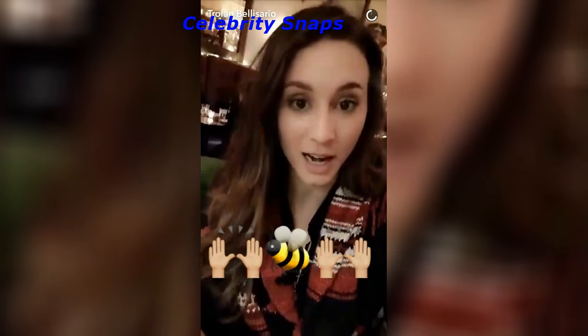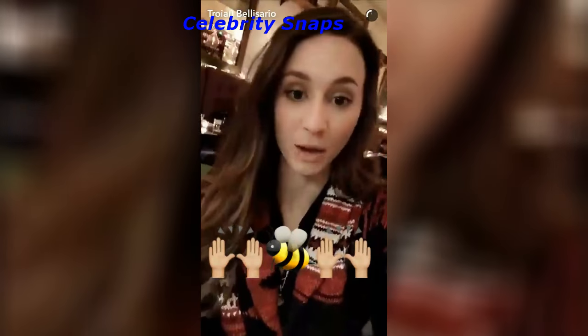Thank you Burt's Bees for taking me around today. I had an amazing time and thank you for showing me what a really great company is all about.